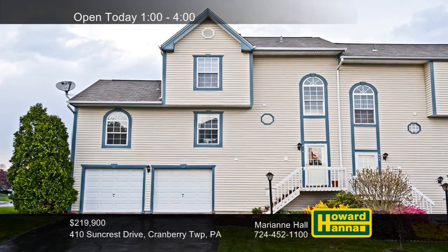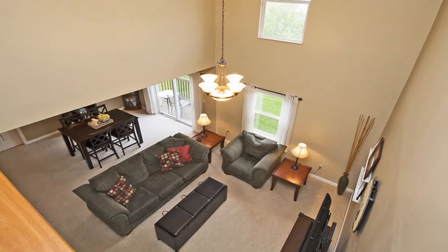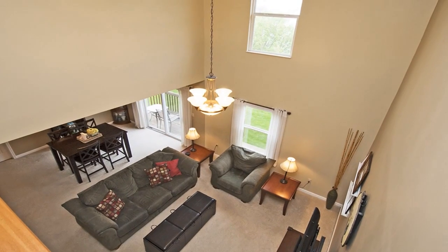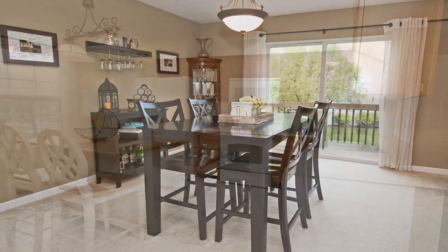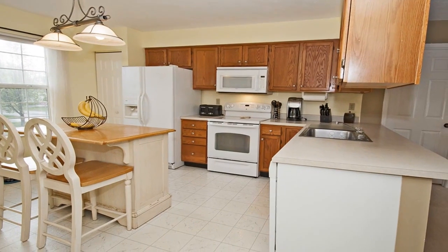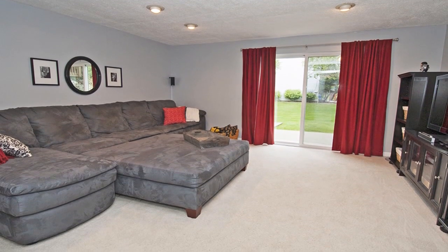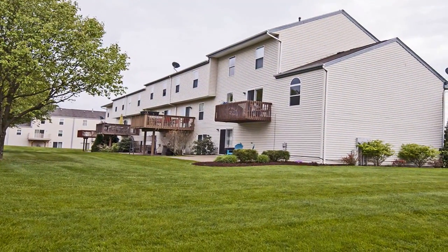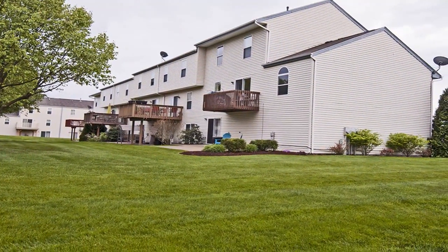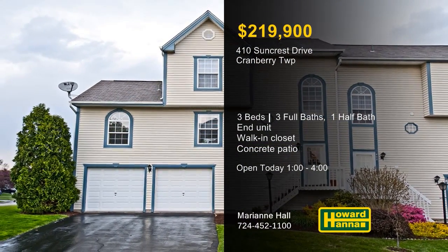A stylish end unit in Sunset Circle, this three-bedroom, three-and-a-half bath home in Cranberry Township is a perfect find. The main level of its open floor plan includes a convenient laundry and a vaulted master suite with a walk-in closet. You can enjoy home-cooked meals in the dining room or head out sliding doors for fresh air on the rear deck. An island with stools stands at the heart of the eat-in kitchen, which includes all appliances. Recessed lighting shines down into a finished lower level whose sliding glass doors lead to a concrete patio. The association will handle all lawn maintenance, and this unit backs up to one of two common areas. Visit today's open house with Marianne Hall.